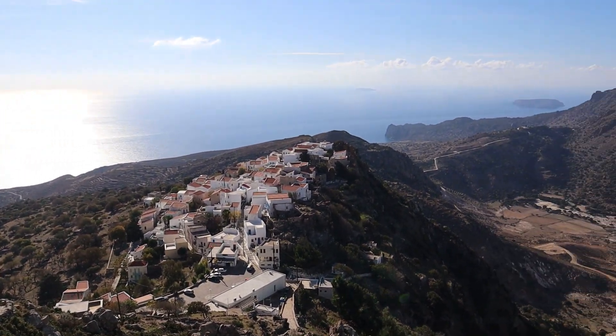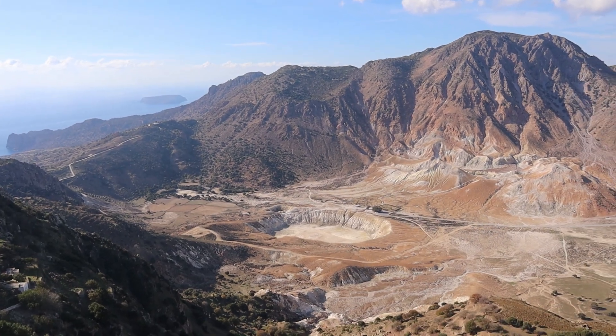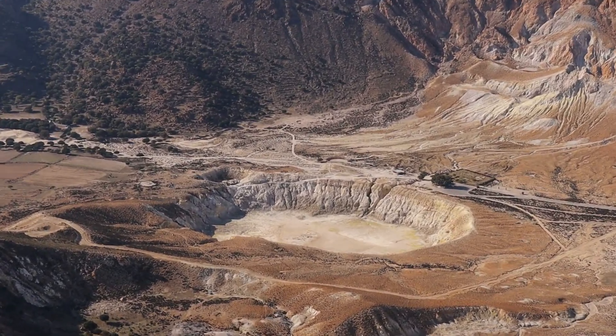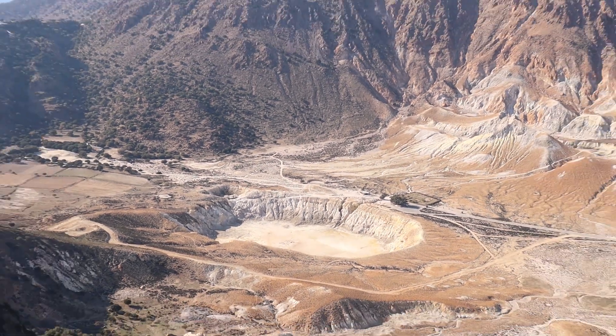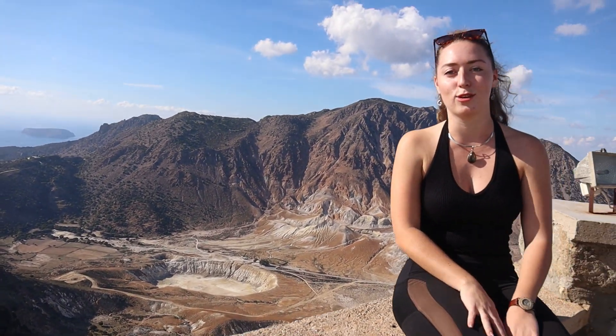Just round from Nakia we can see the Stephanos Crater. The age of this crater is unknown, but it was formed by hydrothermal activity many, many years ago, and it's actually one of the largest in the world — really spectacular to see, especially on a day like this. The weather is truly just perfect, and we're in November — it's amazing.